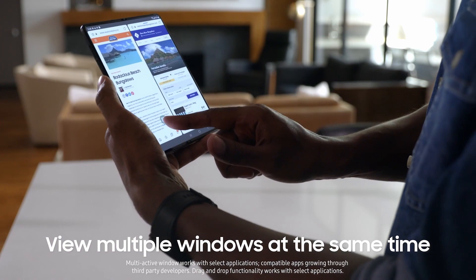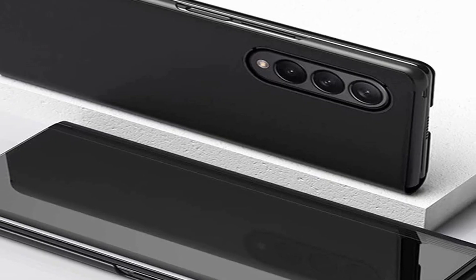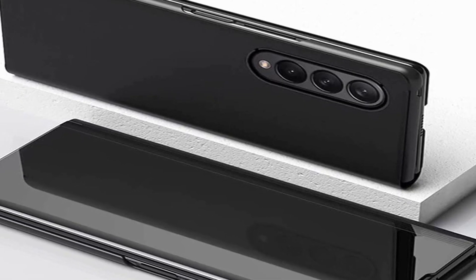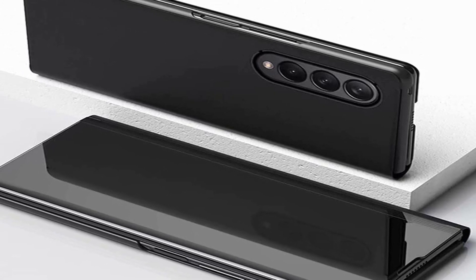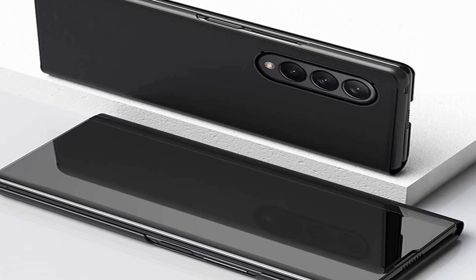Before starting, let me tell you that if you want to buy a Samsung Z Fold 3 phone, the phone link is also available in the description. I have prepared this video guide for the best Samsung Galaxy Z Fold 3 cases 2021, so let's get started.